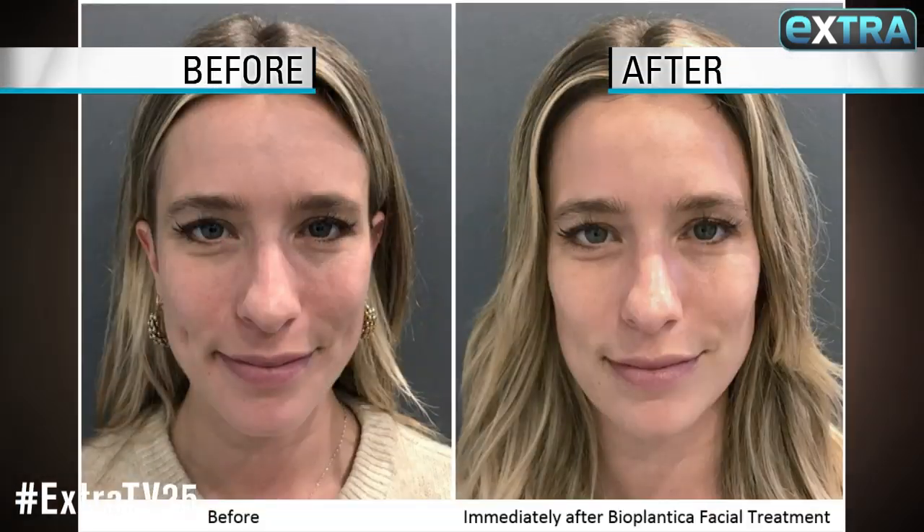The cameraman would say shiny, I would say dewy. Over time, it will help to build growth factors in the elasticity of the skin and maintain your youth. Who could say no to that? Not me.